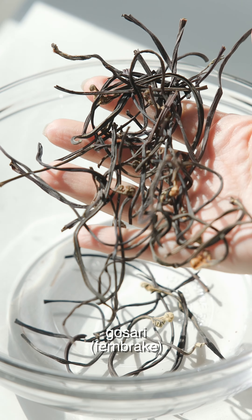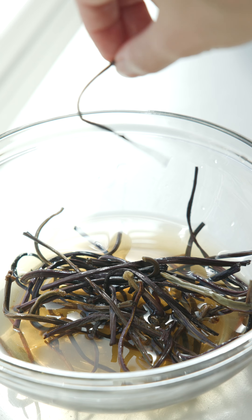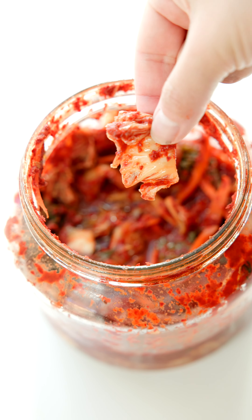And this is kosari, or fern brake, which also has fiber. Did you know that fiber is the most important nutritional common denominator of folks thriving in the blue zones? You know, those places where people live over 100 years. And guess what? It's not protein — it's fiber.